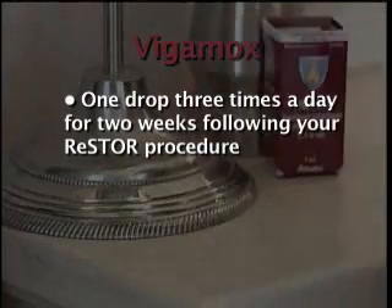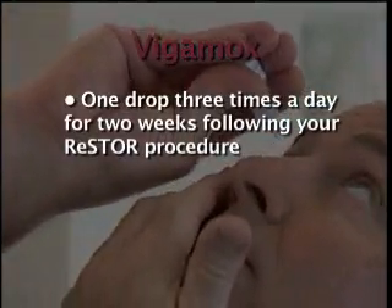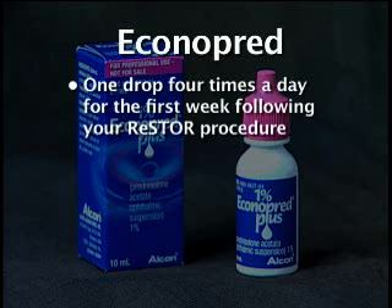One drop of Vigamox should be administered three times a day for two weeks following your Restore procedure, then stop. You should use one drop of Econopred four times a day for one week following your Restore procedure.